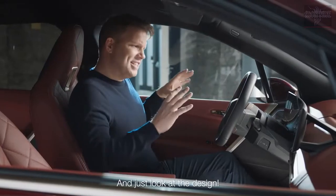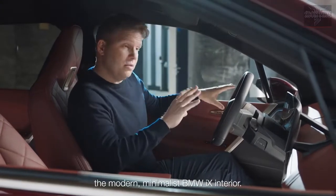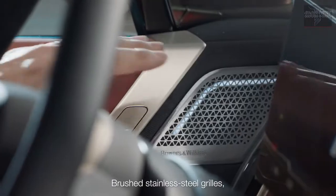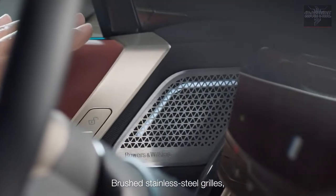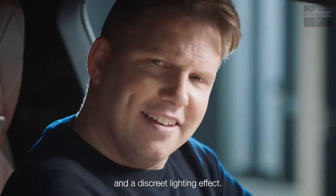And just look at the design. The sound system perfectly complements the modern, minimalist BMW iX interior — brushed stainless steel grilles, laser etched logo, and a discreet lighting effect. I really like that.